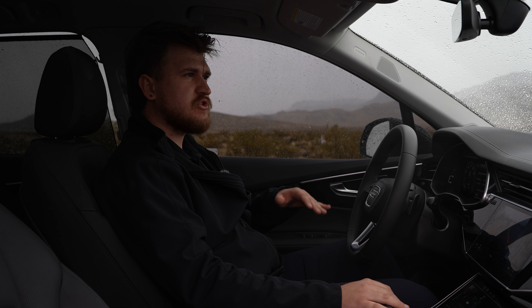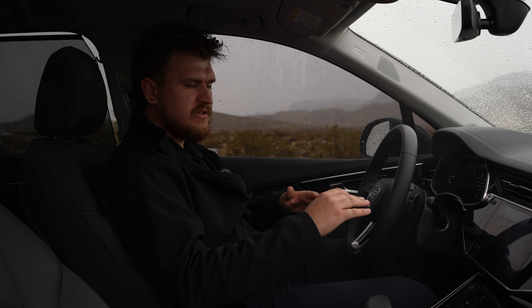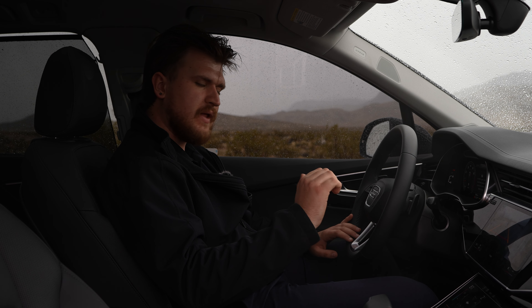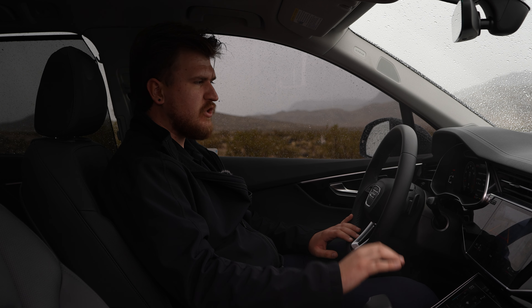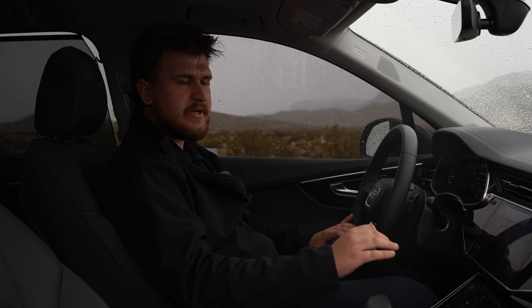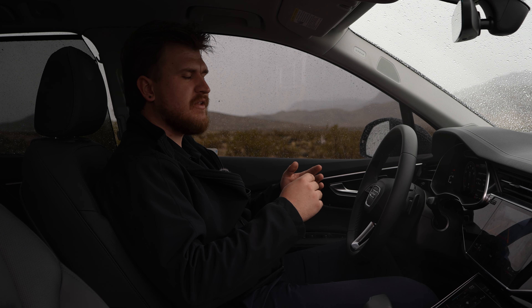The Bang & Olufsen audio sounds great and gives you all the sound profiles you could want. The interior just looks and feels great overall. The gear selector looks great and fits well in the hand. You have plenty of different drive modes — off-road, comfort, auto, and dynamic — making it more than capable for whatever you need, including easy dirt road trails.